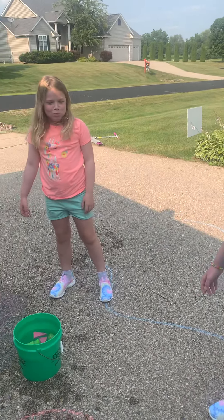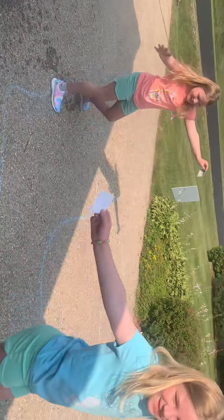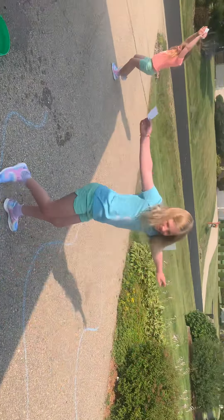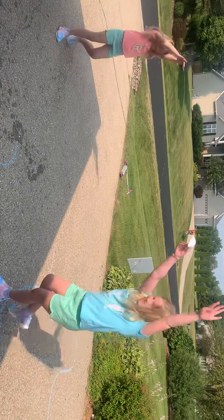And then we have one more game to show you. What I have are all these different cards. They're going to come up and pick a card, and then they have to do what's on the card. Okay, so Maddie, can you come in and pick a card — don't look at what you're taking.